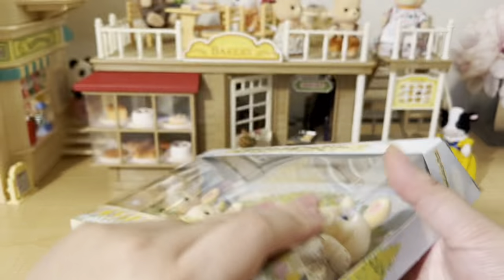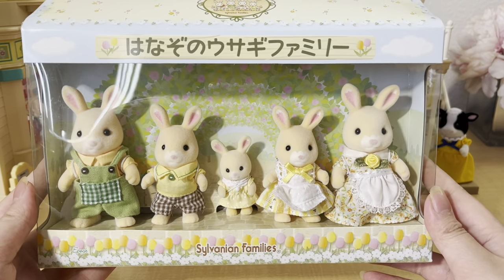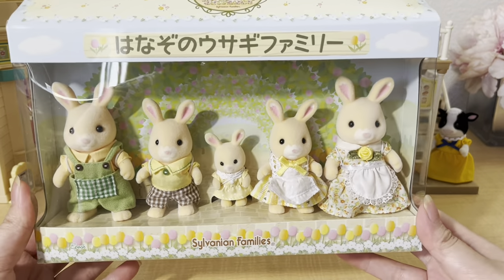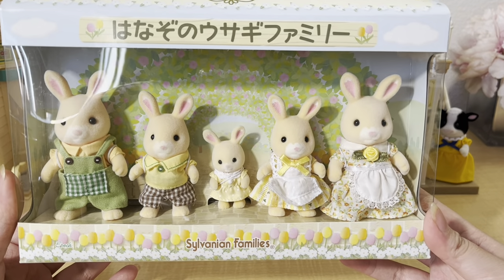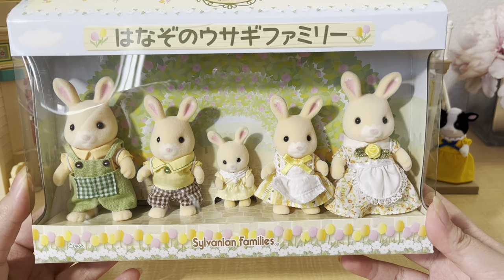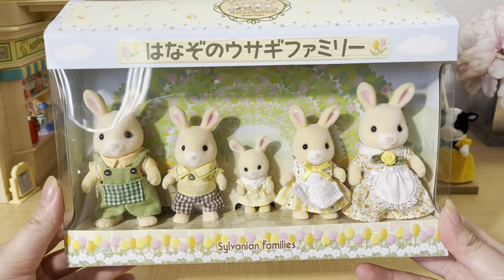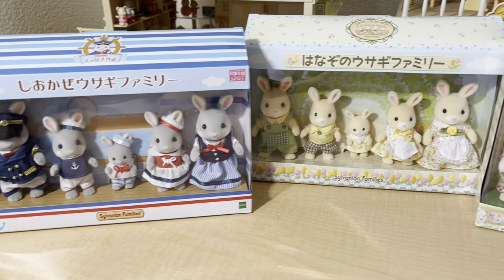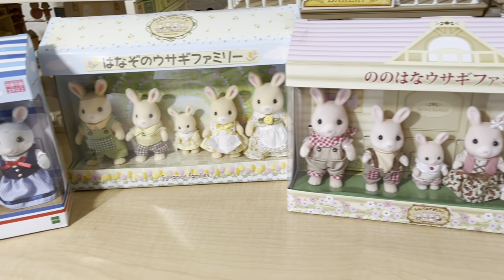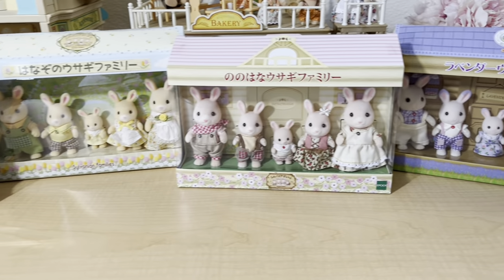This is a pretty rare family because they were only available at the Sylvanian Garden theme park in Japan, so they were pretty expensive to get. These were actually the last rabbits I needed to complete all of the Japanese regional exclusive rabbits, which were only released at certain theme parks or Sylvanian stores in Japan. I'm super happy to have them all now, and I'll be doing a dedicated video just on these, so definitely stay tuned.